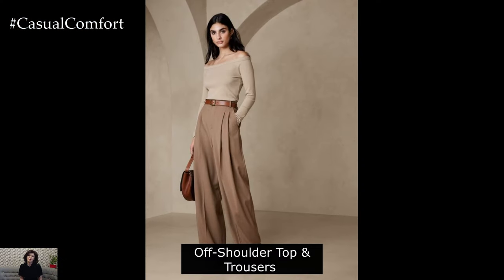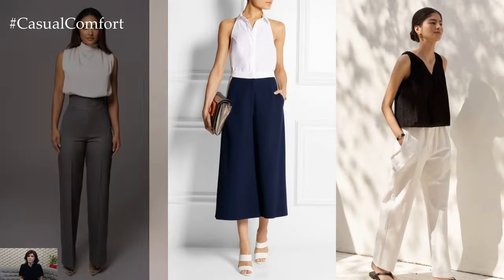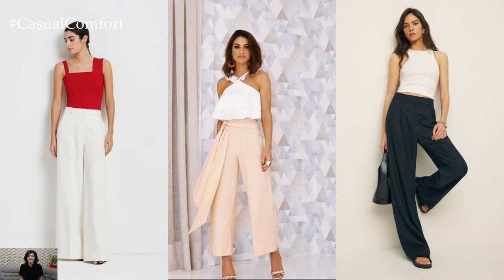Off-shoulder top and tailored trousers combo. Stay on trend with an off-shoulder top paired with tailored trousers. Choose lightweight fabrics in bold prints or vibrant colors to make a statement. Pair the top with high-waisted trousers in a neutral shade for balance. Accessorize with statement earrings and finish off the look with strappy heels for a stylish office ensemble.